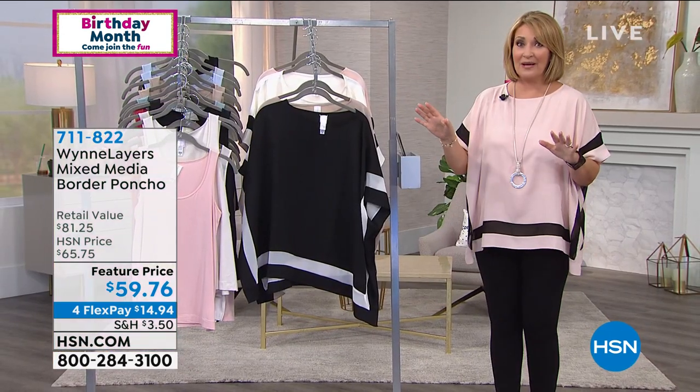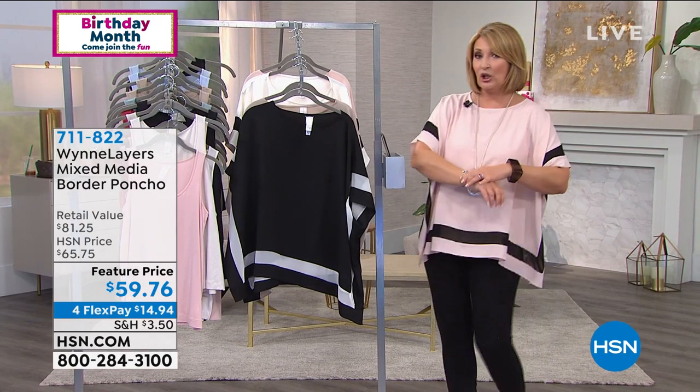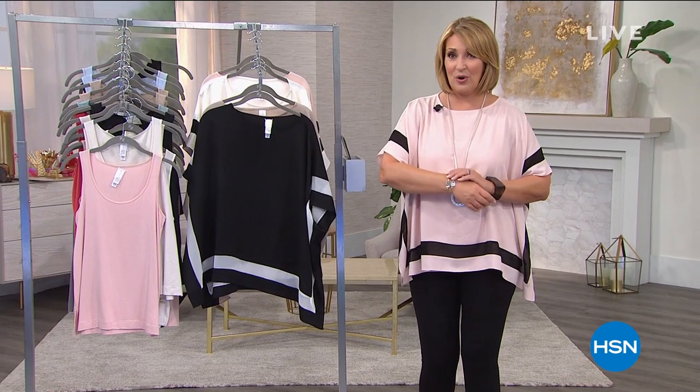Don't hang up if you're ordering tanks or our beautiful poncho top — thank you so much. We're going to talk Luca and Danny jewelry coming up right around the corner.